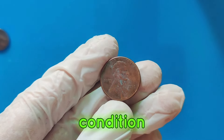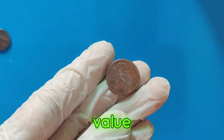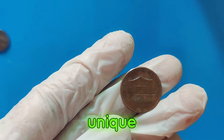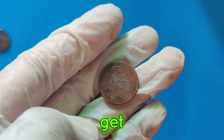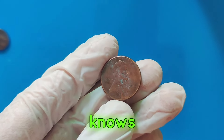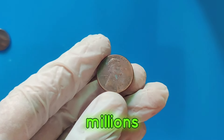Condition matters — the better the condition, the higher the value. Mint-state coins are particularly valuable. Rarity counts — limited mintage or unique features can make a penny rare and valuable. Get an expert opinion — if you think you have a valuable coin, have it appraised by a professional numismatist. Who knows? The next time you check your pocket change, you might just find a penny worth millions.